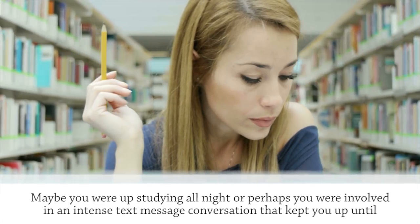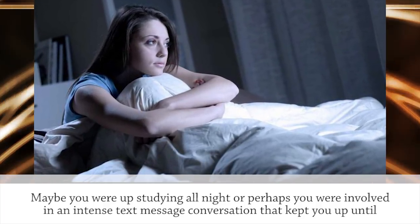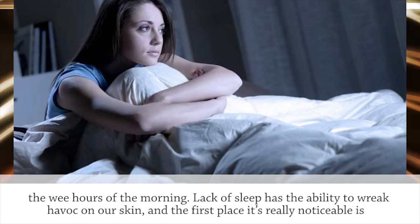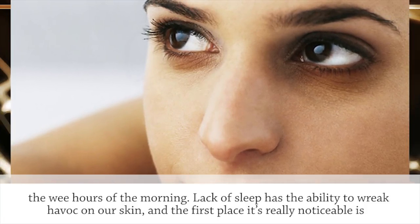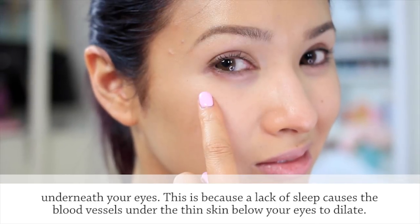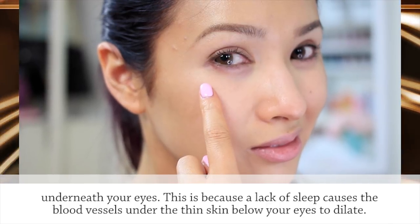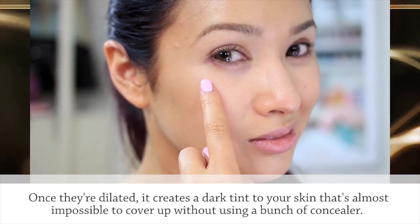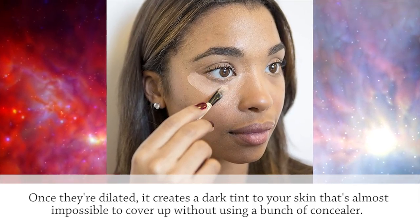Goodbye dark circles. Maybe you were up studying all night, or perhaps you were involved in an intense text message conversation that kept you up until the wee hours of the morning. Lack of sleep has the ability to wreak havoc on our skin, and the first place it's really noticeable is underneath your eyes. This is because a lack of sleep causes the blood vessels under the thin skin below your eyes to dilate, creating a dark tint to your skin that's almost impossible to cover up without using a bunch of concealer.